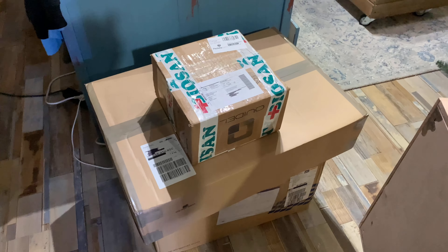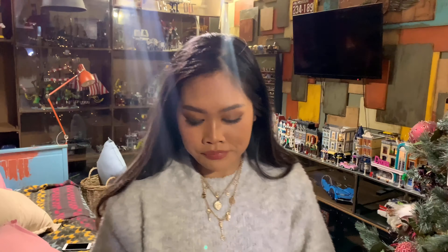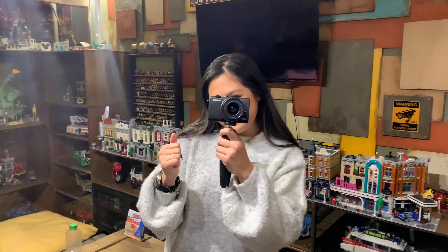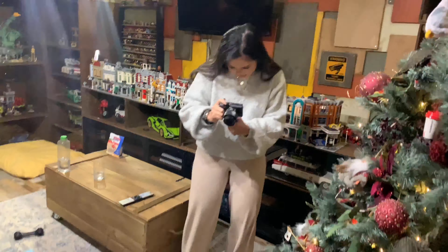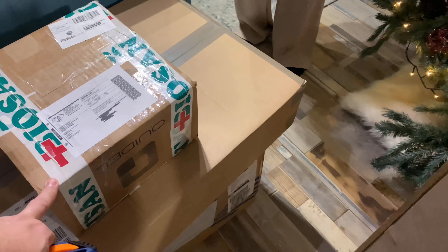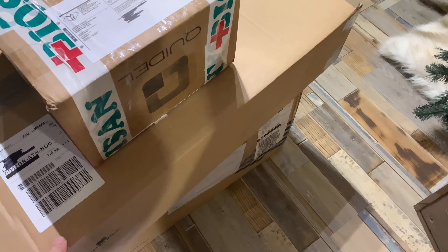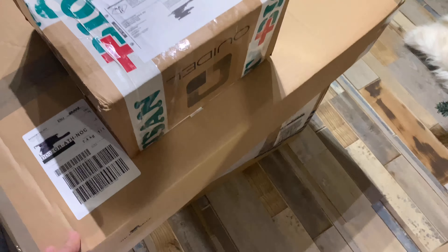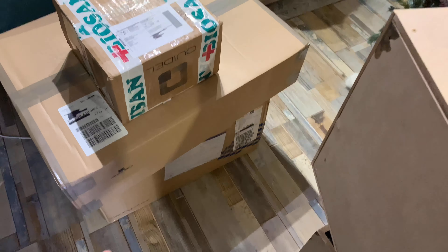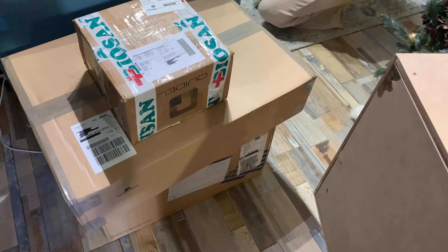We have the box from Singapore and also something from my wife. She's going to help me open the boxes. One is from Brooklyn, England — I'm going to do a review on this because it's for Lego but it's not a Lego set. And then we have the big box from Singapore. We'll start with the small one. London is here too — he never misses any of our unboxings.